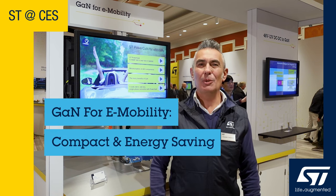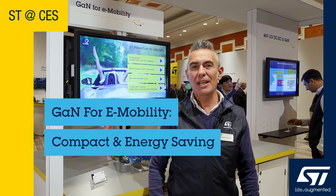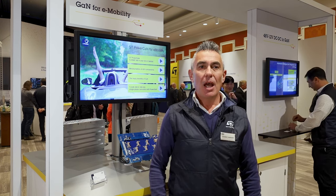Hello everyone and welcome to the ST booth during CES 2024. I'm Cosimo Leonardi, Product Marketing Manager for Power Transistors, based in Santa Clara, ST Microelectronics. Are you looking for a way to make EV components smaller and more efficient? Then you've come to the right place.